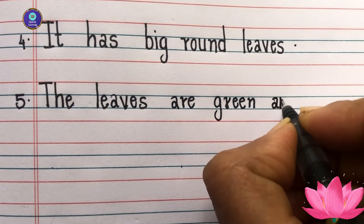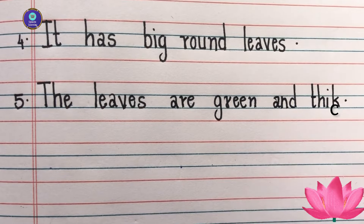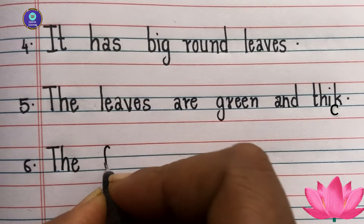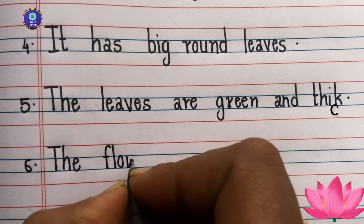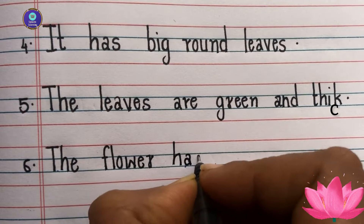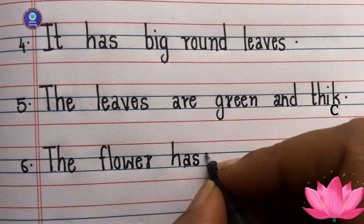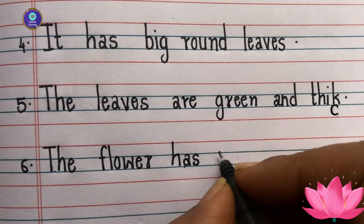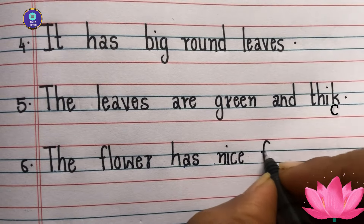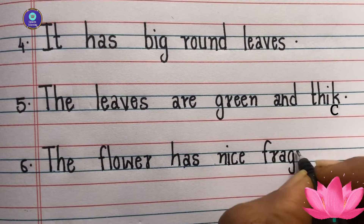Fifth sentence: the leaves are green and thick — t-h-i-c-k, c is missing. Sixth sentence: the flower has nice frayed leaves.